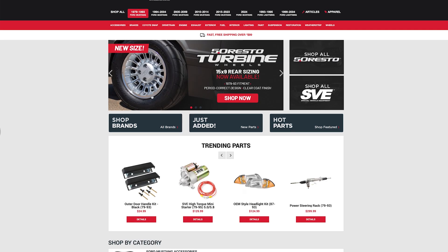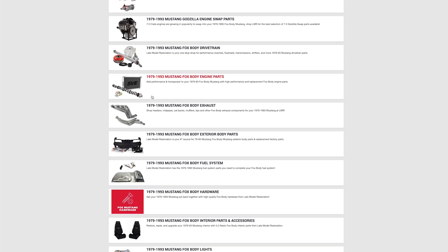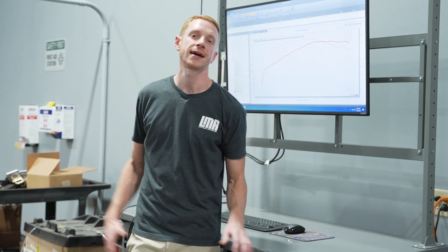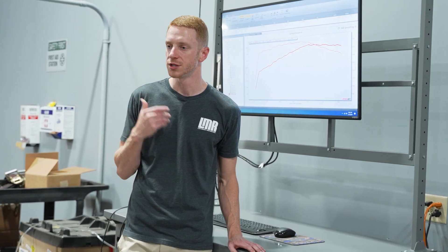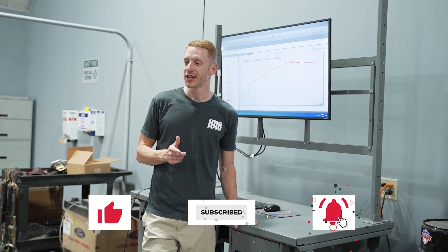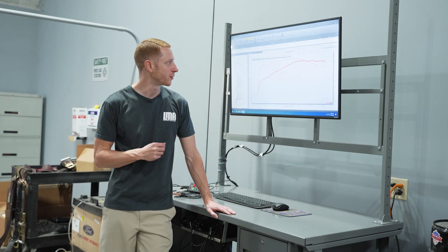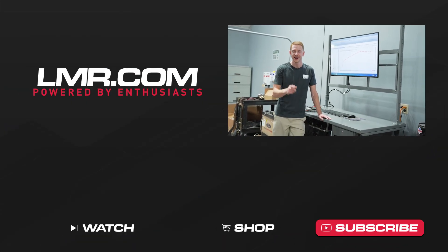You can hop on our website and pretty much build exactly what you see here, which is pretty neat. We're going to turn you all loose — hope you enjoyed it and found value in the dyno video. If you did, go ahead and give this one a thumbs up, subscribe to our YouTube channel, and turn on notifications so you're notified every time we release something new. Until next time, for all things Fox Body Mustangs, keep it right here at the real enthusiast — LMR.com.